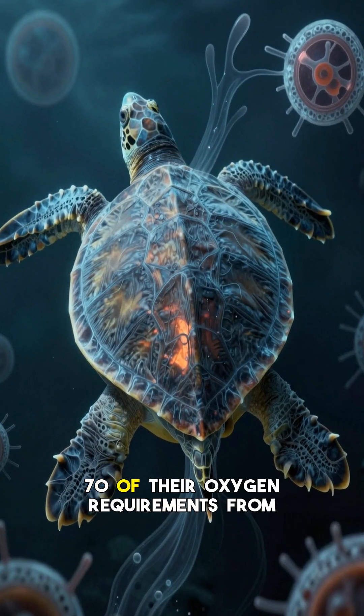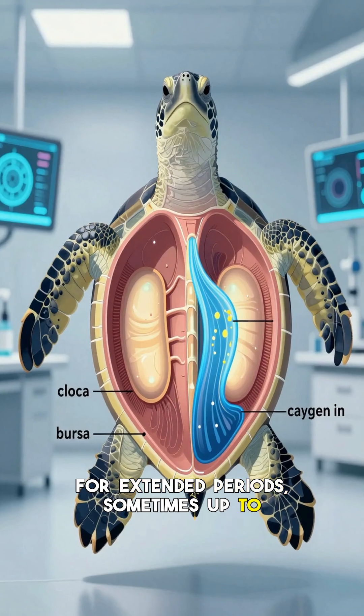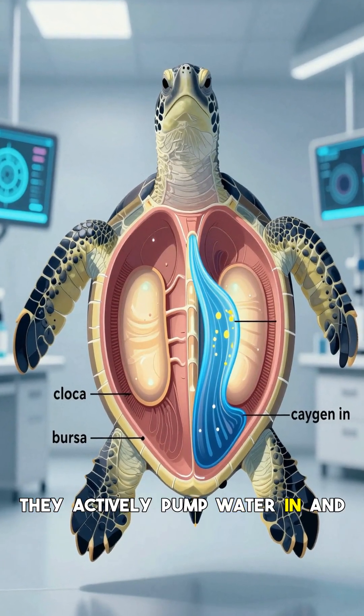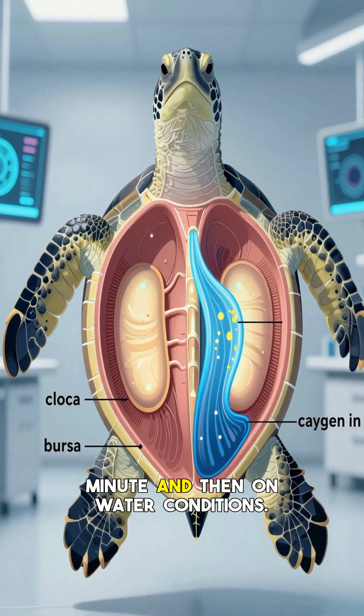These turtles can extract up to 70% of their oxygen requirements from the water this way, allowing them to remain submerged for extended periods, sometimes up to three weeks. They actively pump water in and out of their cloaca, taking between 15 to 60 breaths per minute, depending on water conditions.